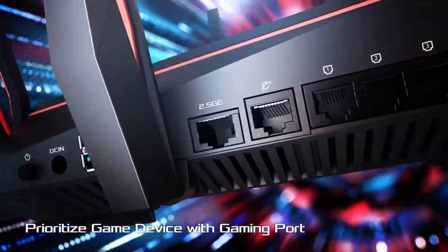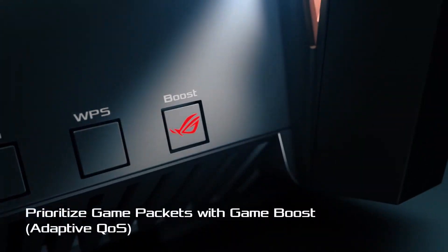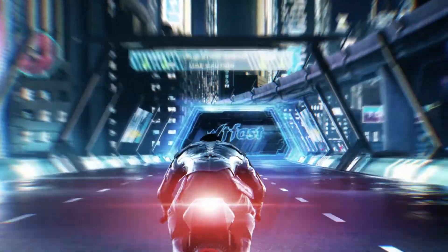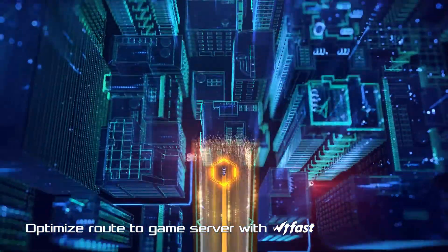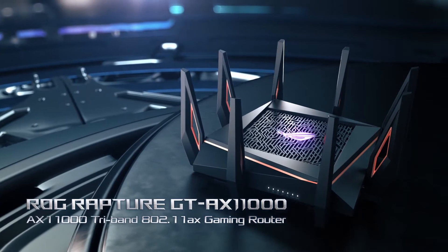The ASUS Router app and ASUSWRT are designed from the ground up to be both intuitive and durable, all without the need for a PC to be booted up. The upgraded, intuitive ASUSWRT user interface on the RT-AC86U provides simple access to both the three-step web-based installation process and a variety of sophisticated additional settings.